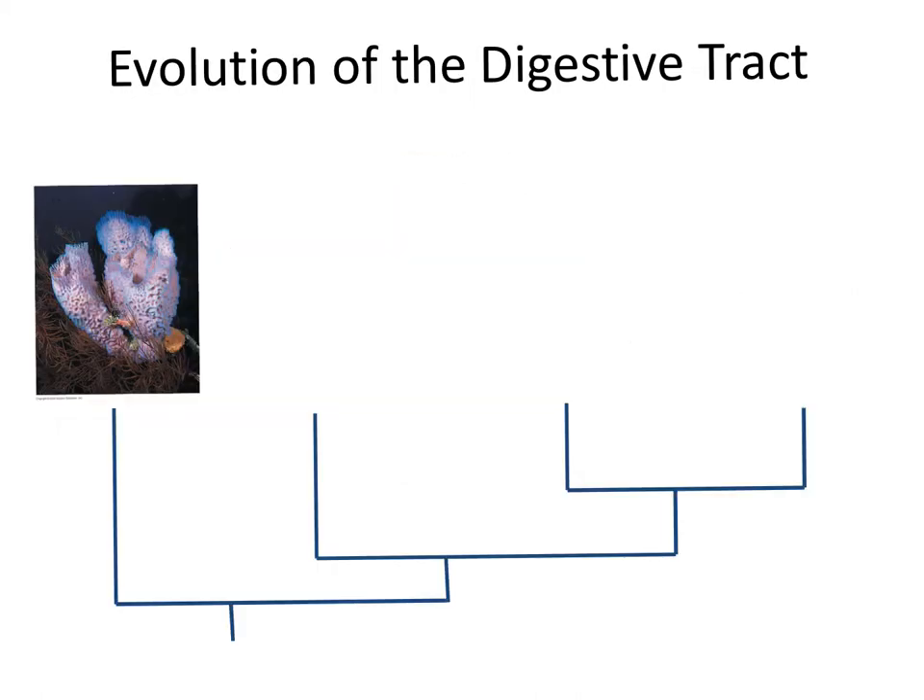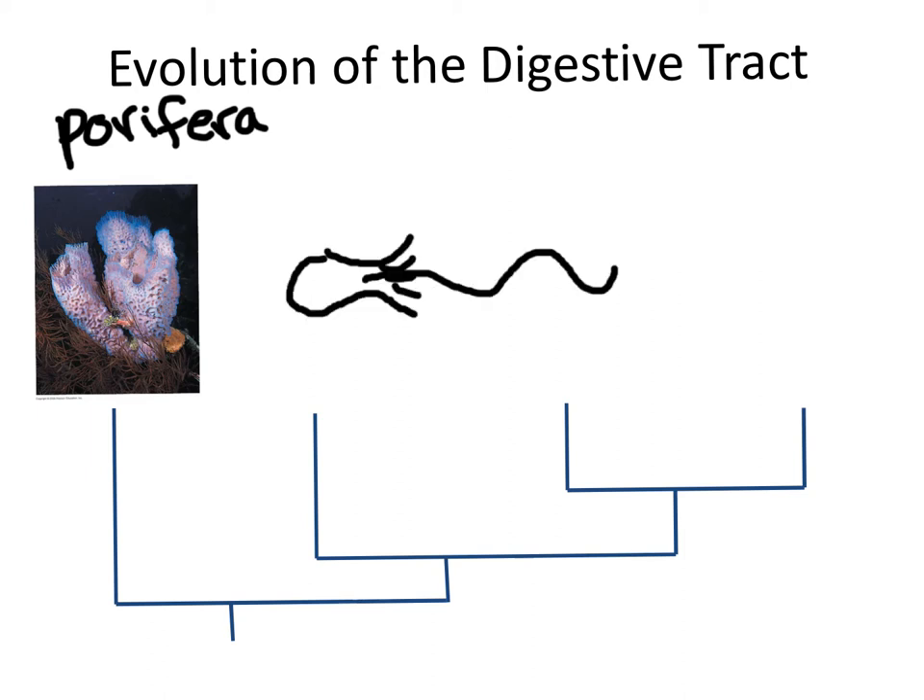These steps have become more nuanced and complex over time as animals have evolved to become more effective digesters. Poriferans, such as sponges, have the most simplistic digestive tract in the animal kingdom. Small cells on the sponge's interior, shaped like this, have long flagella which beat over and over again, generating a current that pushes the water from the outside to the inside of the sponge and then up through the top.